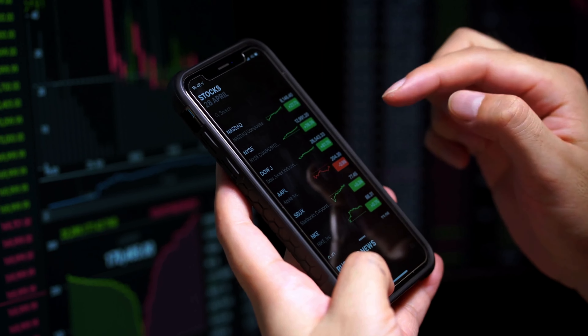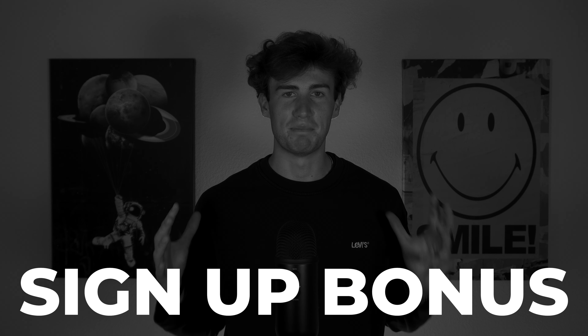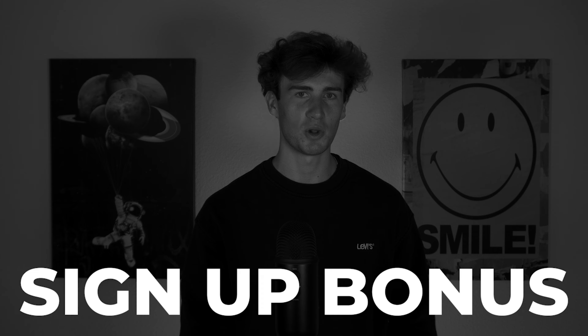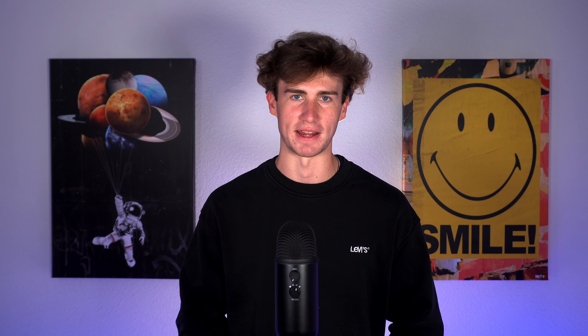Webull usually approves applications same day, but it can take up to three business days. Webull offers one of the best signup bonuses currently available — you'll receive between 6 and 75 free fractional shares of stock, a massively helpful way to kick off your trading and investing.